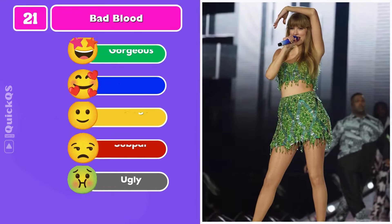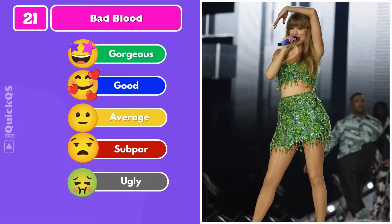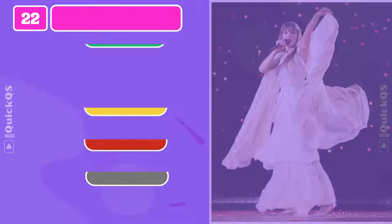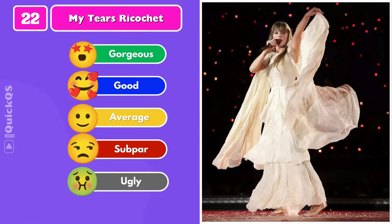Number twenty-one: a green top and skirt to perform Bad Blood. Number twenty-two: an off-white hue covered in crystal embroidery.